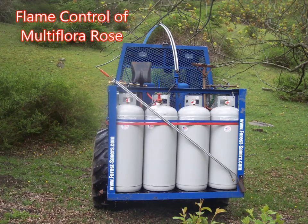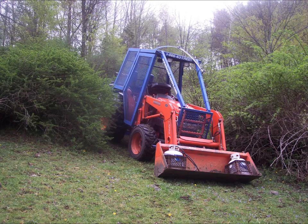Flame control of multiflora rose. The hillside is covered with barberry, multiflora rose, and juniper. The multiflora rose can be seen to the right of the tractor.